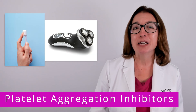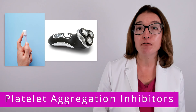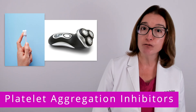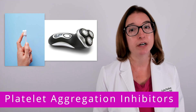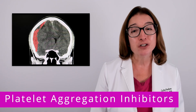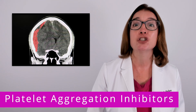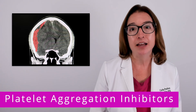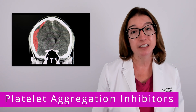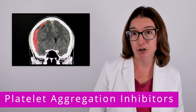In terms of patient teaching, you should advise your patient to use a soft-bristled toothbrush as opposed to a firmer toothbrush, and an electric razor as opposed to a straight razor. You should also make sure your patient understands that they should seek immediate medical attention following any kind of head trauma, because this can result in intracranial bleeding, which can be life-threatening.